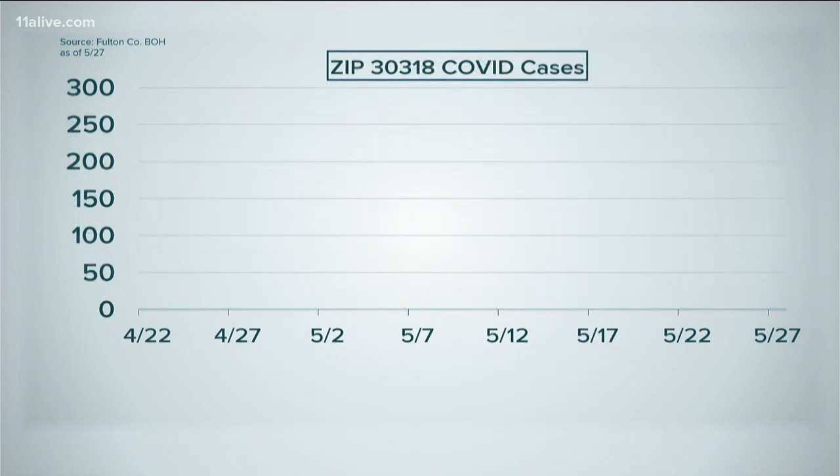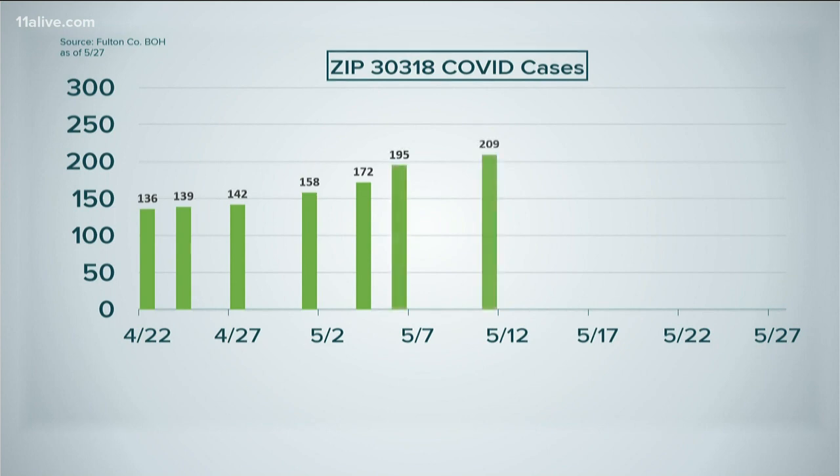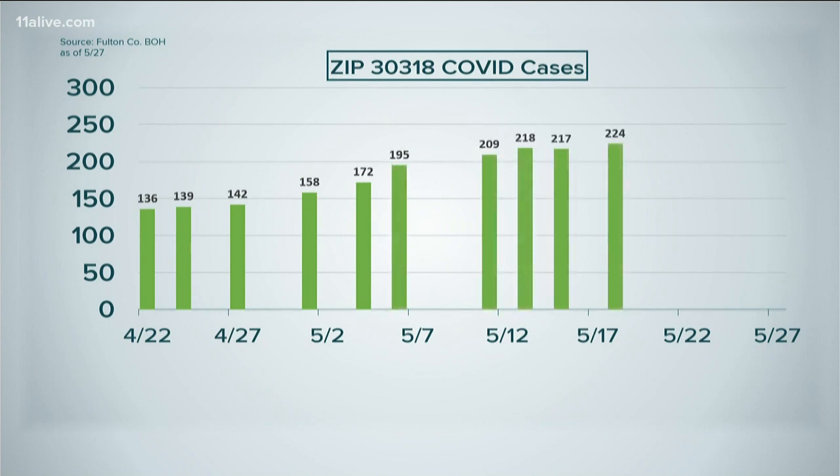30318 is another area seeing cases go up. That zip code covers Underwood Hills all the way south to Bankhead. It also includes Cary Park and Lincoln Homes. Here we've seen 31 new cases since last Friday.